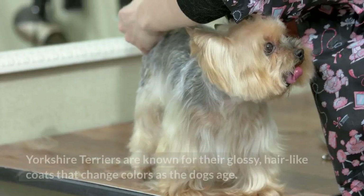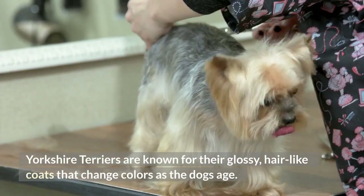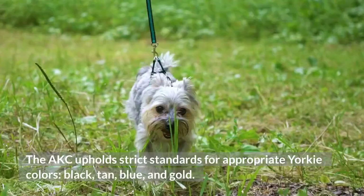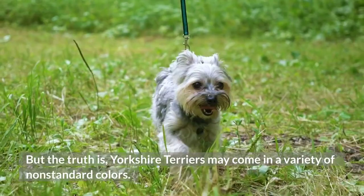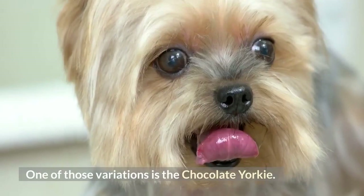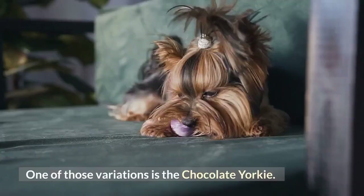Yorkshire Terriers are known for their glossy, hair-like coats that change colors as the dogs age. The AKC upholds strict standards for appropriate Yorkie colors: black, tan, blue, and gold. But the truth is, Yorkshire Terriers may come in a variety of non-standard colors. One of those variations is the chocolate Yorkie. You'll learn all about it in this video.